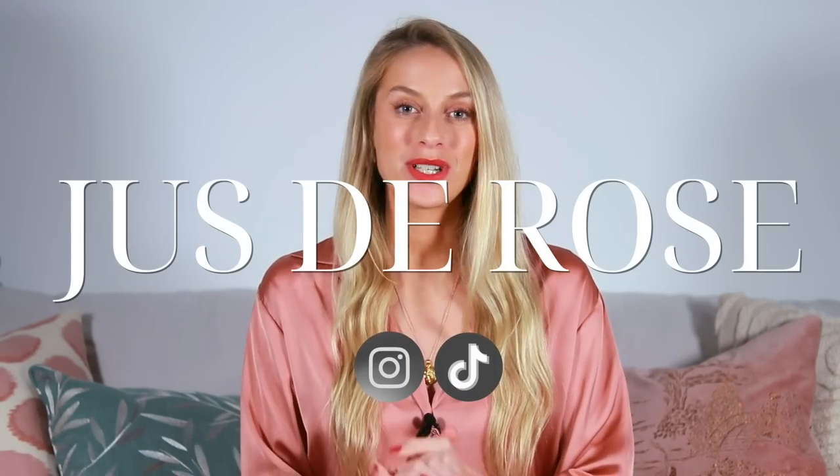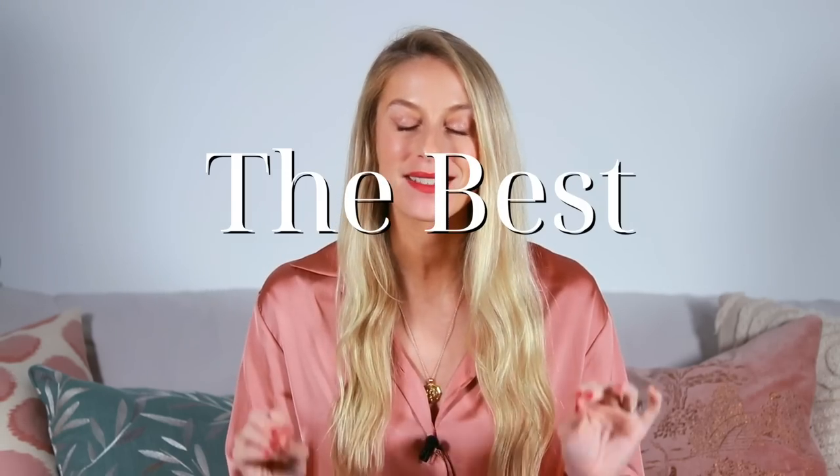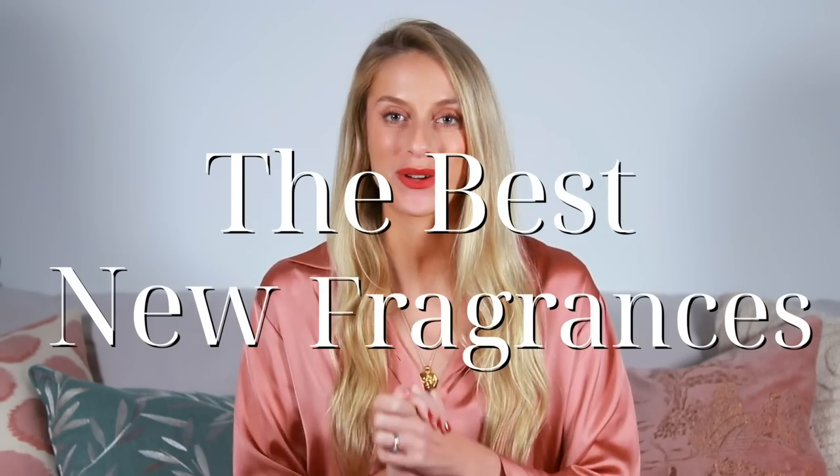Hello everyone! Welcome back to Jeux d'Eau Rouge. In today's video I wanted to share with you some of the best new designer fragrance launches. There have been a lot of great launches this year and I have shortlisted some designer fragrances that I think are a 10 out of 10 and are definitely worth checking out.